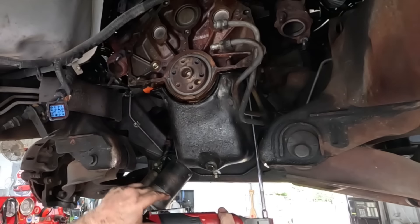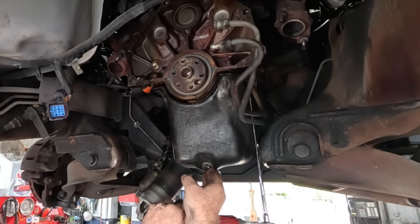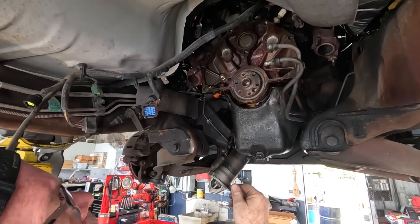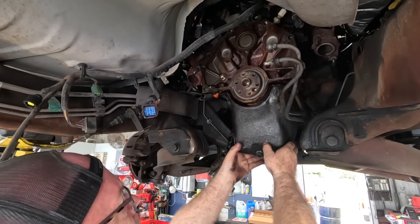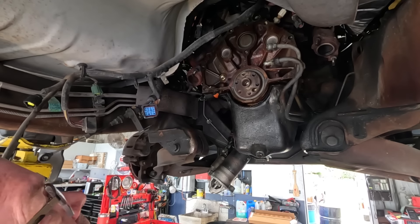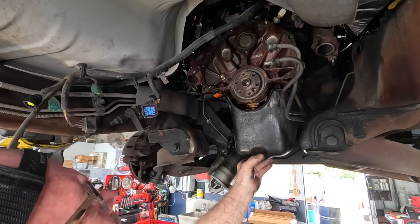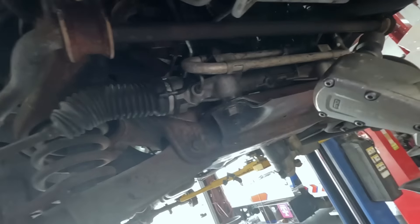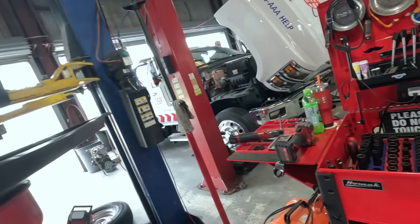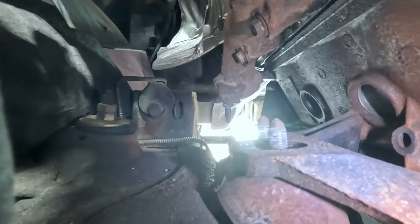I know all the bolts are out — the oil pickup and stuff, that's the thing. It's not going to want to pull back, so we might even have to unbolt some motor mounts and get a little crazy. Let's try a pole jack first. I did not expect that to work. That does it — motor mount bolts out.